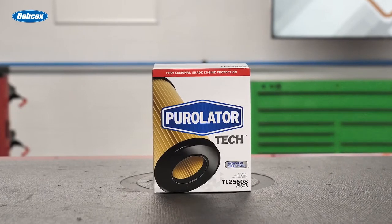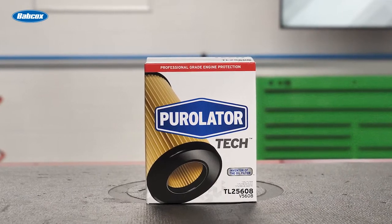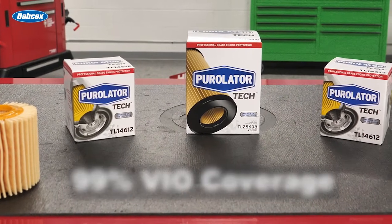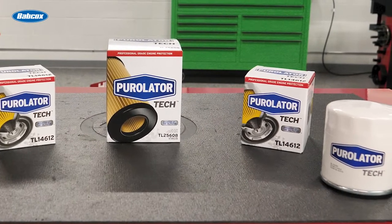Like all Purolator Tech filters, they're designed to meet or exceed OE performance requirements, and they're engineered for OE fit, form, and function. The expanded line of Purolator Tech oil filters boasts 99% VIO coverage, which means they're available for just about every passenger car and light truck on the road today.